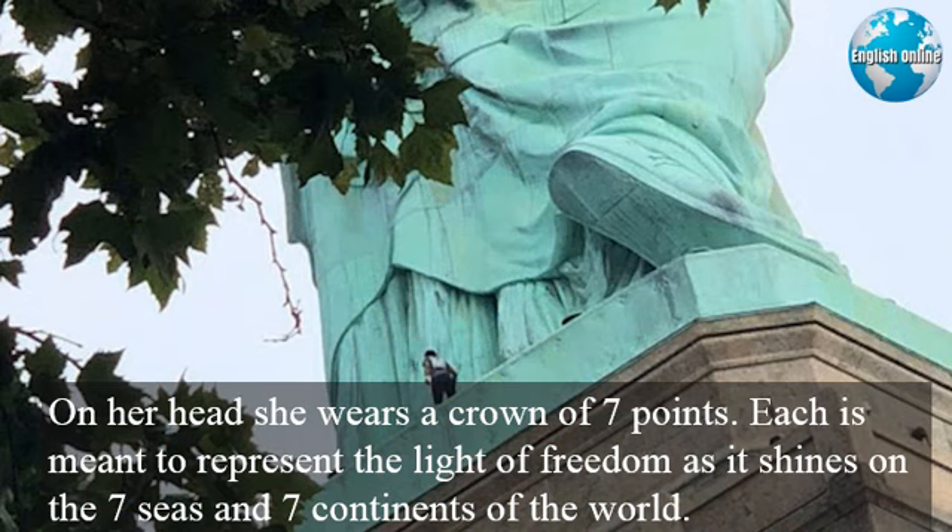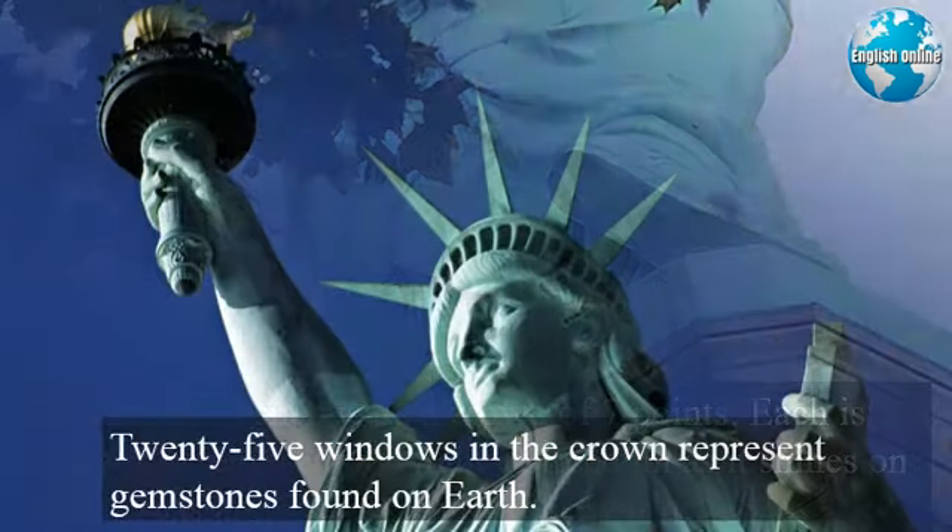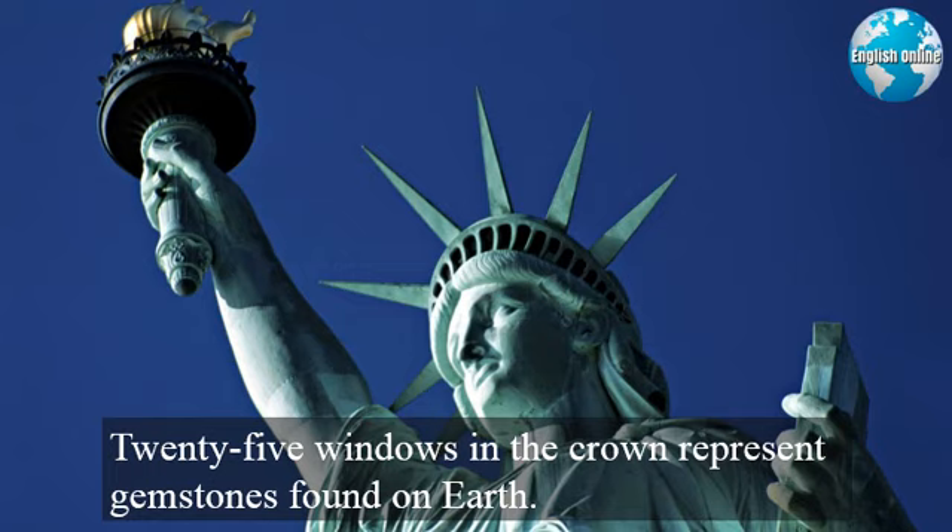Each point is meant to represent the light of freedom as it shines on the seven seas and seven continents of the world. Twenty-five windows in the crown represent gemstones found on earth.